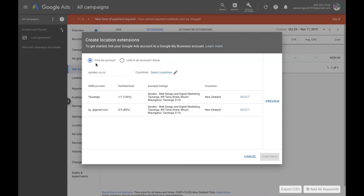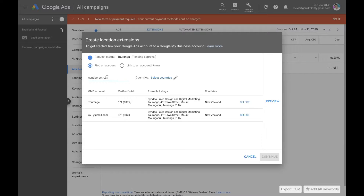Here you might not have any information if you just created your Google Ads account. What you can do is find an account — type in your website domain that is linked to your Google Ads account. For mine, for example, this is syndio.co.nz — the website that is linked to my Google My Business account and my Google Map listing. Once that's typed in, it's going to come up with options down here.